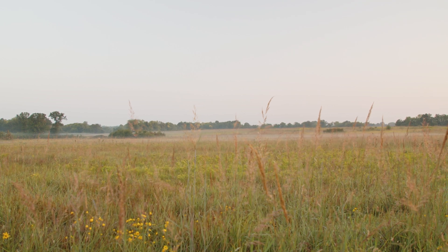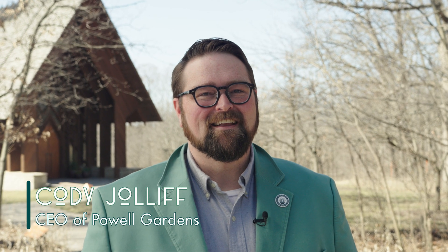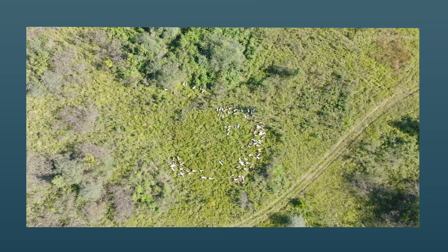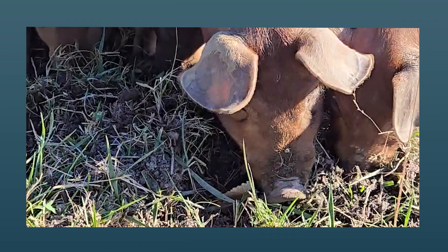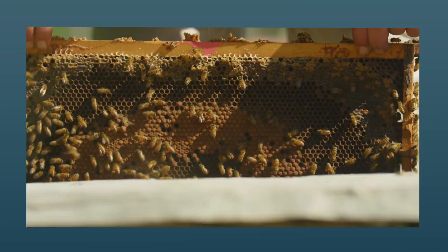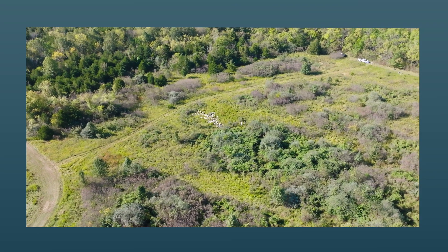The Midwest Center for Regenerative Agriculture at Powell Gardens is a new core initiative, and it is all about regenerative agriculture. Through the use of livestock such as sheep, hogs, and cattle, as well as the use of bees, we'll be mimicking what animals did centuries ago here on the prairie.